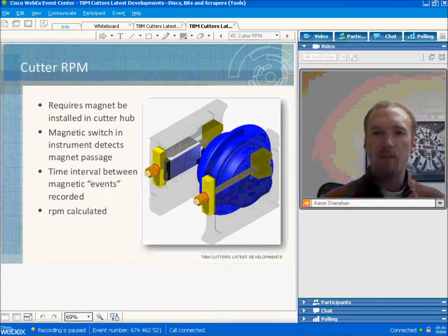Cutter RPM is measured by installing a magnet in the hub, which is detected by the magnetic switch in the sensor. The system times the interval between magnetic pulses to calculate cutter RPM. By knowing the RPM and the position of the cutter in the cutter head, the disc ring diameter can be measured, giving an indication of ring wear and when it might be time to replace the cutter.